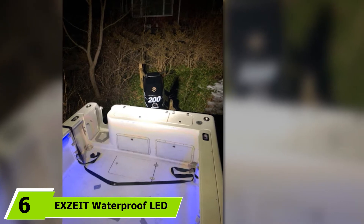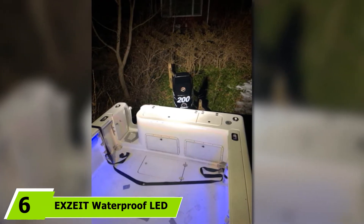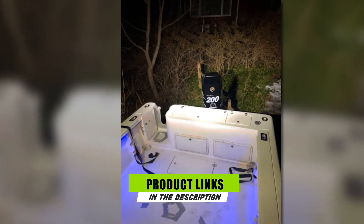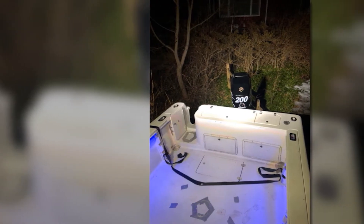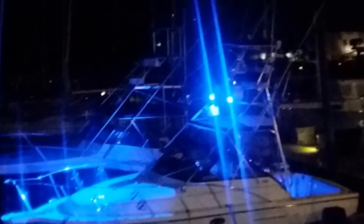Next at number 6, we have the Excite Waterproof LED Light Bar. The perfect marine spreader lights don't have to be expensive, and this product proves you don't need to spend a lot to enjoy exceptional quality. While it is one of the most affordable on the list, it is a pack of two lights. It has 12 OSRAM lenses per light, with each lens having a 1.5-watt power output, equal to 36 watts per light.